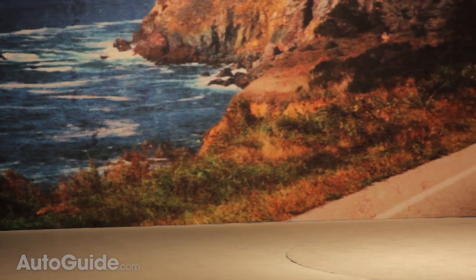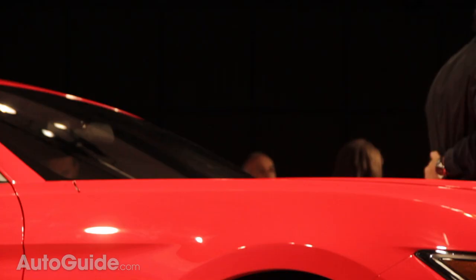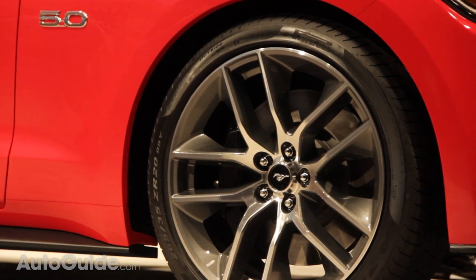The transmissions have also been updated: a six-speed manual and a six-speed automatic. And you can now get paddle shifters in the Mustang. The EcoBoost engine should serve as the mid-level engine offering in the 2015 Mustang lineup.